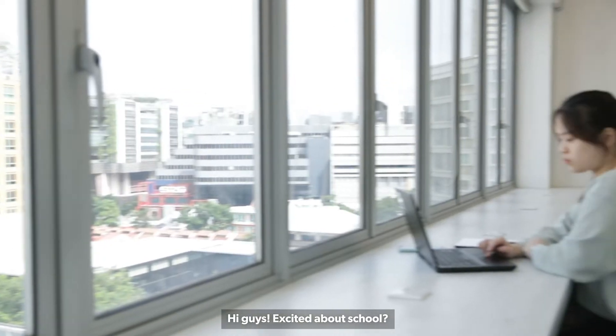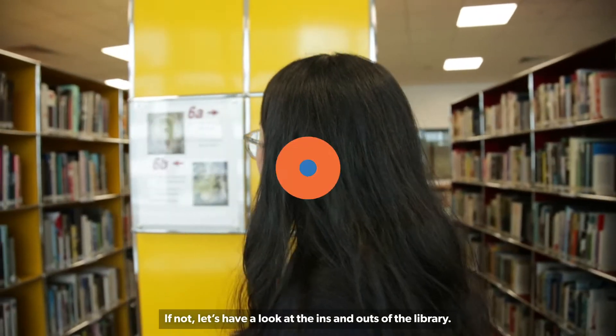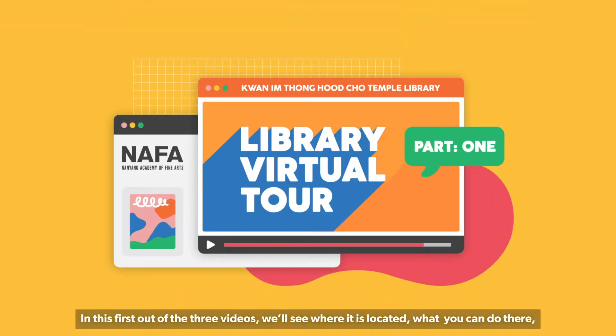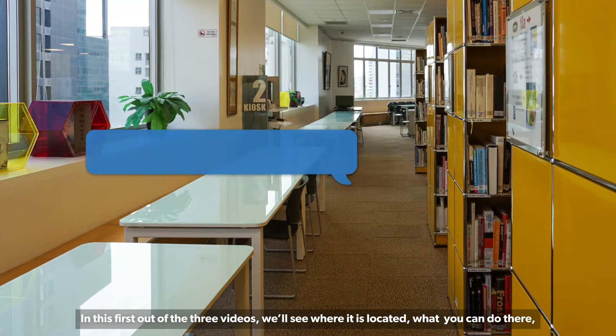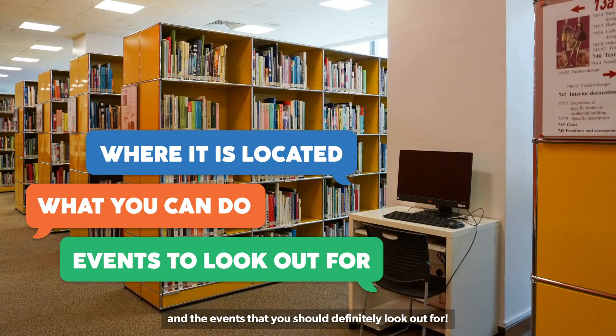Hi guys! Excited about school? Have you been to Nafa and its library? If not, let's have a look at the ins and outs of the library. In this first out of three videos, we will see where it is located, what you can do there, and the events that you should definitely look out for.